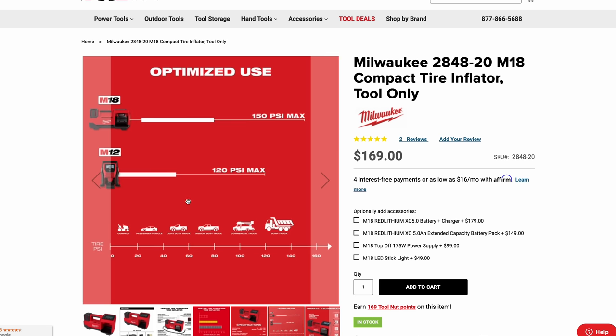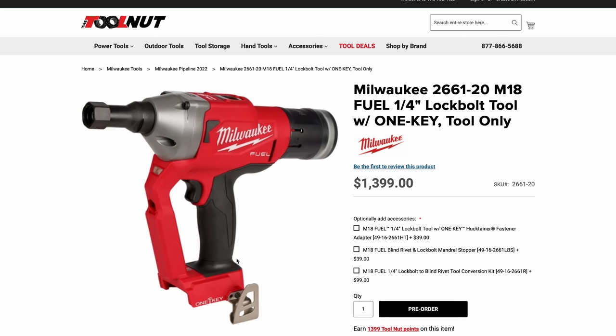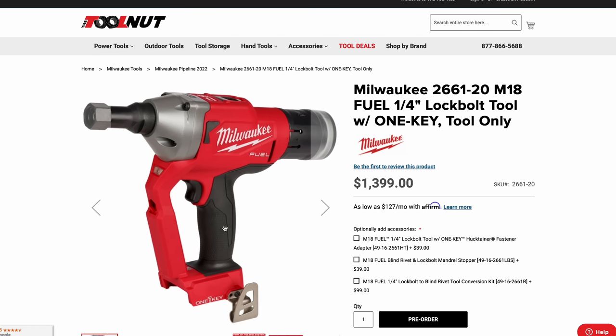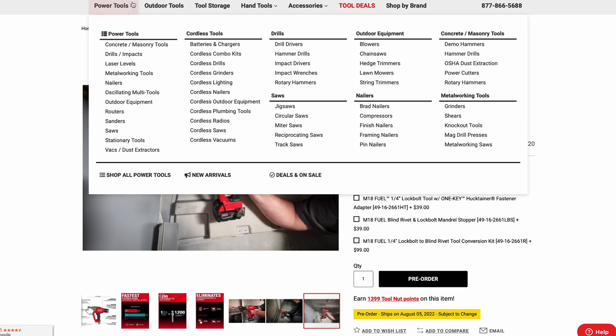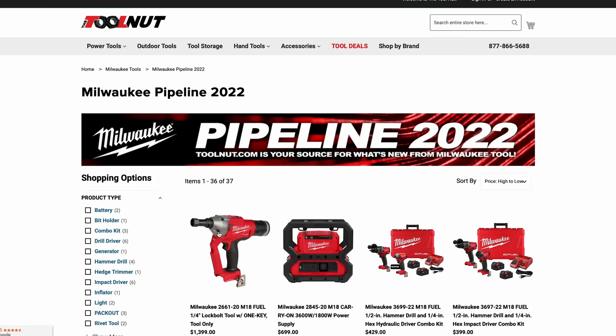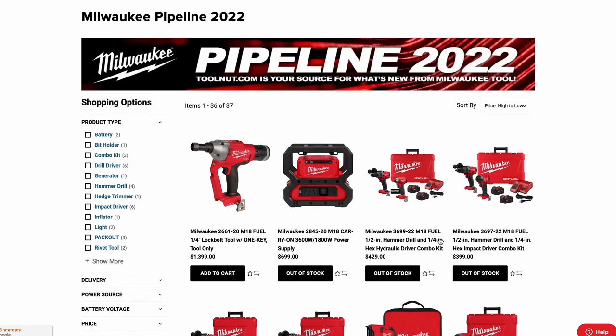The M18 inflator goes zero to 150 PSI with a 36-inch hose and weighs only 7 pounds — very nice. The M12 version topped out at 120 PSI for comparison. Next is the lock bolt rivet tool, a pre-order at $1,399. It's something specialized for metal fabricators, not something most regular automotive techs are going to be jumping on. That rounds out the automotive side.